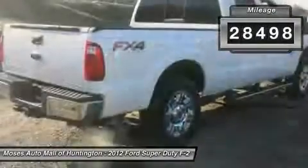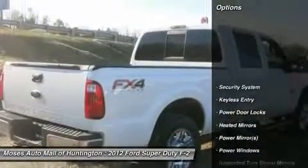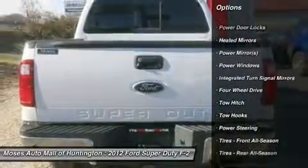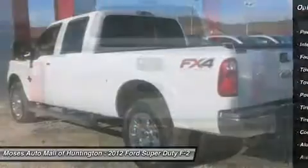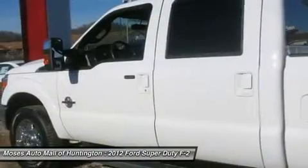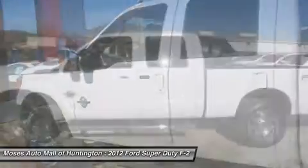Bluetooth, keyless entry, moonroof, heated and cooled seats, backup camera with park assist, tilt telescoping steering wheel, remote engine start, and power folding extending side mirrors. The F-250 Lariat has a spacious, stylish cabin with seating for up to five passengers.